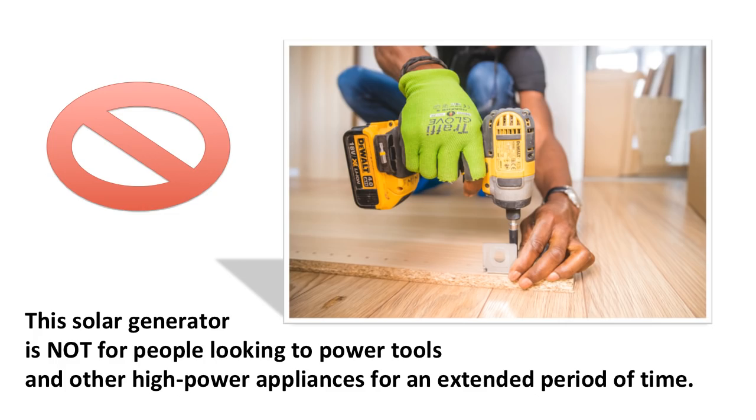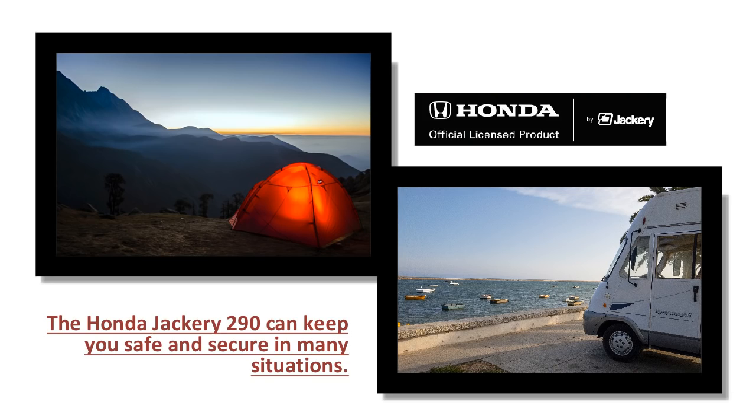The Honda 290 can run at 200 watts of continuous power and 400 watts at max power. So if you find yourself in a situation where you need power to charge or use various electronics that are under or at 400 watts, the Honda Jackery 290 can keep you safe and secure.